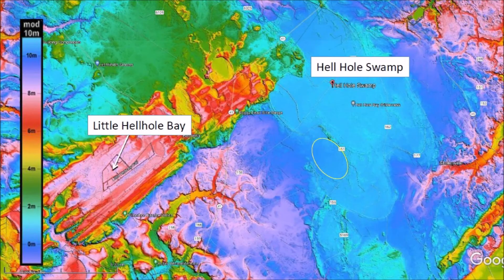The neighboring landscape does not have many Carolina Bays. The area where Little Hell Hole Bay is found, colored pink, is at about 20 meters above sea level. Hell Hole Swamp to the east, colored blue, is at about 22 meters above sea level. There seems to be only one Carolina Bay in this vast area and its rims are almost gone.